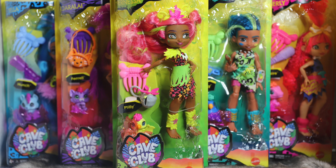Hey guys, welcome to Toy Chat. This is Max and Thang. In today's video, we'll be reviewing an all-new brand of Playline dolls from Mattel: Cave Club.